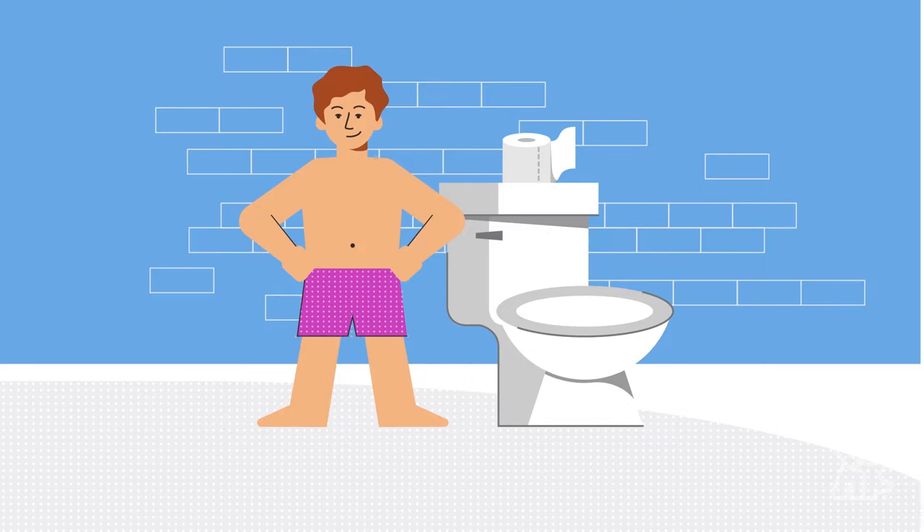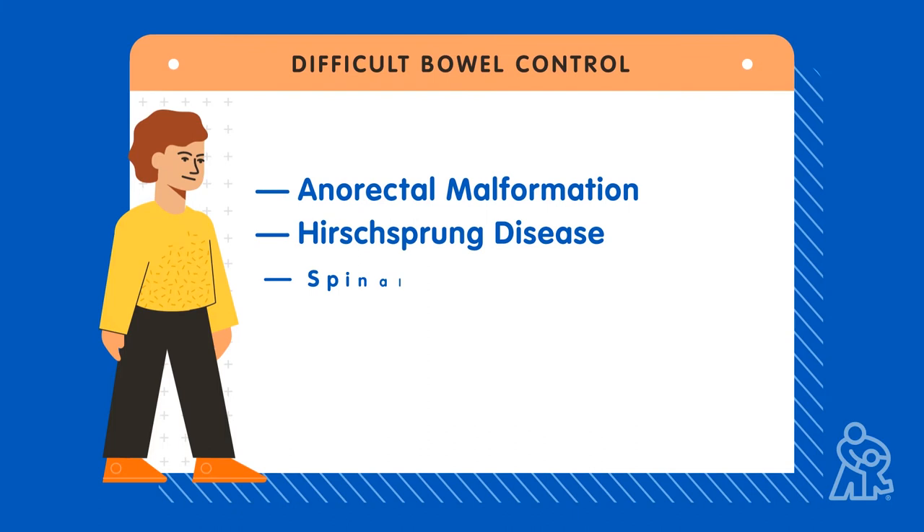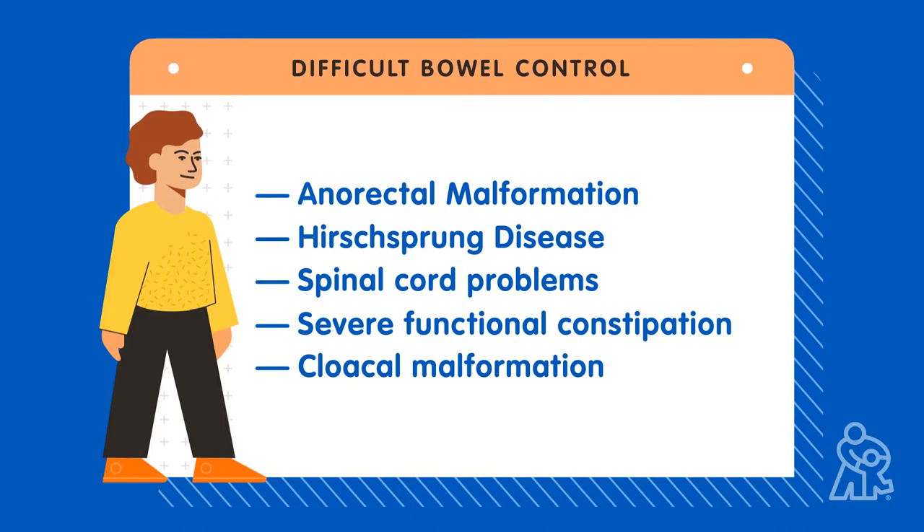A child may have a Malone appendicostomy or MACE procedure when they have a condition that causes difficulty with bowel control. Some examples are anal rectal malformation, Hirschsprung disease, spinal cord problems, severe functional constipation, and cloacal malformation.